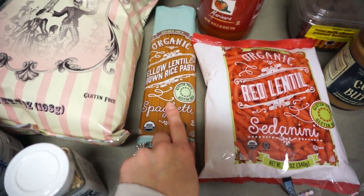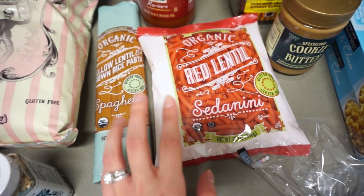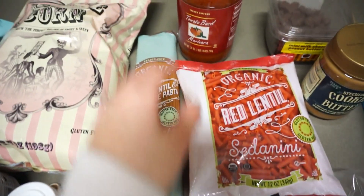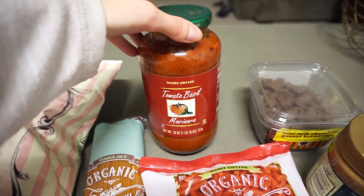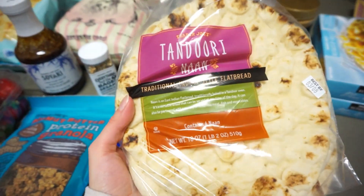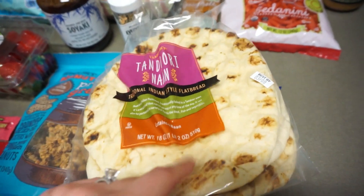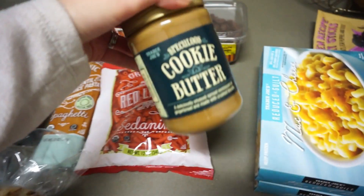For dinner stuff, I got a yellow lentil brown rice pasta and a red lentil pasta — I love any type of red lentil pasta. I also bought a tomato basil marinara, and I absolutely love pasta, so I'm super excited to try that combination. Then I got some tandoori naan — we're actually going to use this to make a pizza in just a second, which is why I wanted to hurry up and film this.